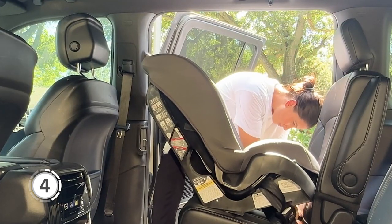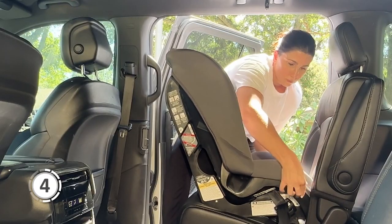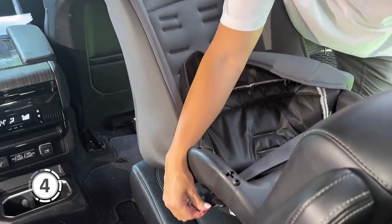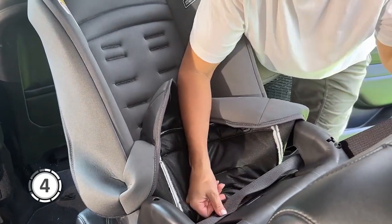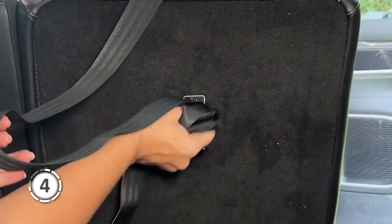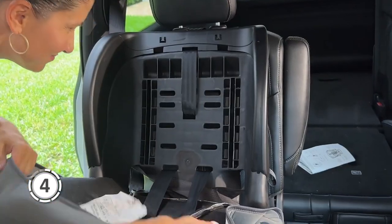Children can be messy, but cleaning the Jive is a breeze. It comes equipped with two removable dishwasher-safe cup holders, as well as machine-washable and dryer-safe fabrics. The Jive 2-in-1 is not only perfect for road trips but also for airplane travel — its compact design allows it to fit securely on most airplane seats. Installing the Jive is simple thanks to its latch method, and its seamless design and easy-to-clean materials make ongoing maintenance trouble-free.